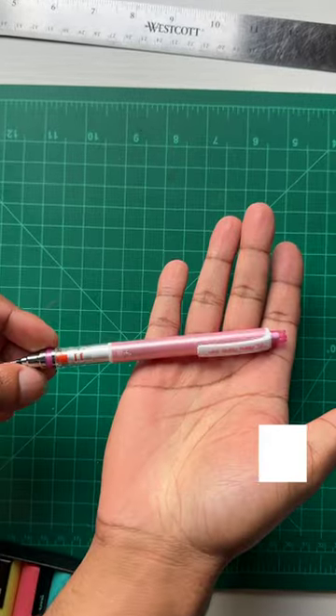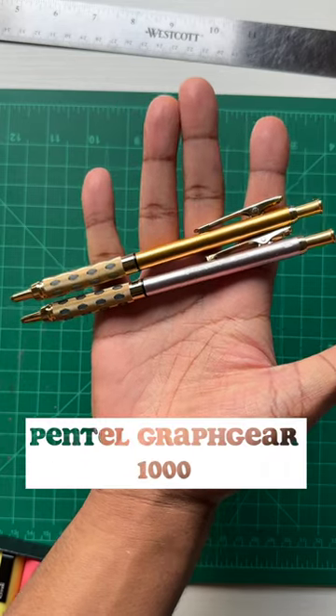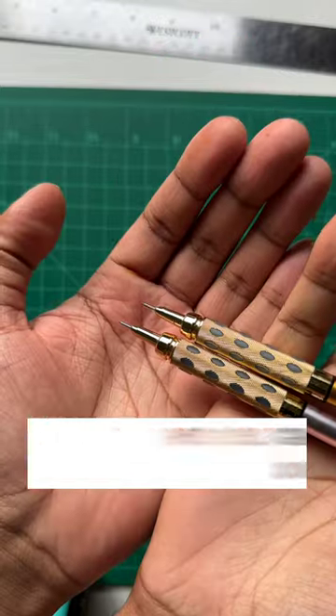But for sure, my favorite of all time is still the Pentel Graph Gear 1000. It's still number one for me.